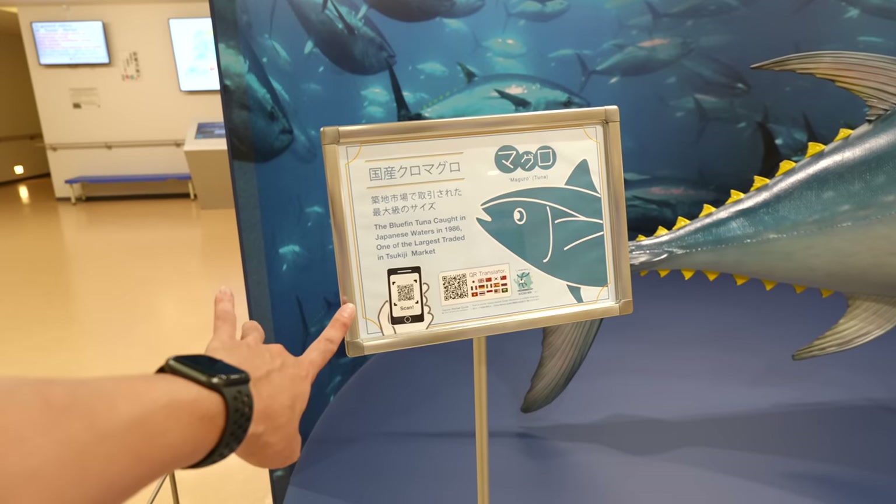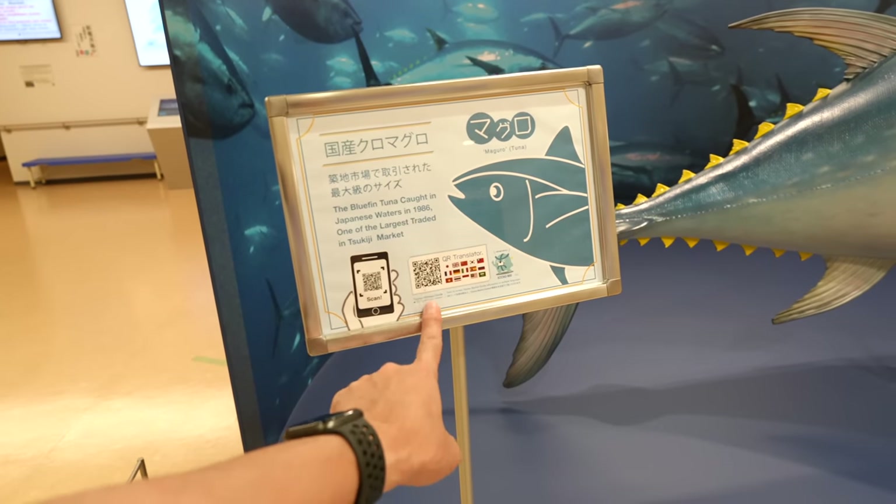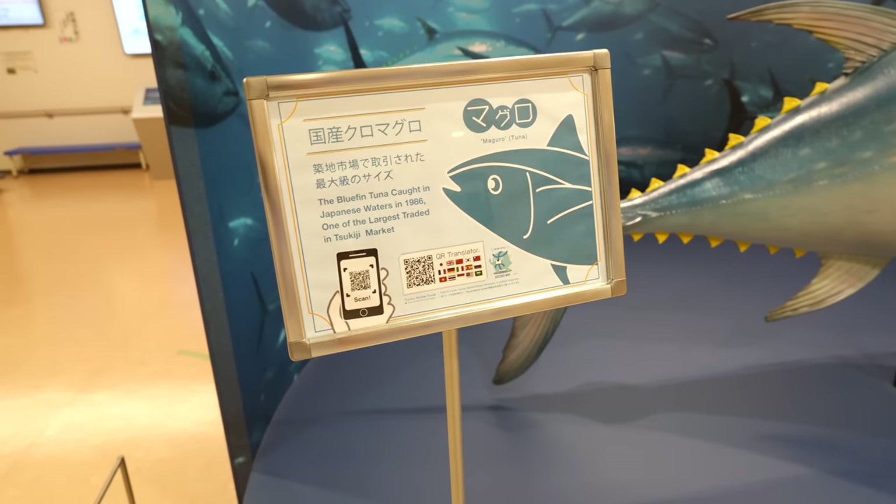Even if you don't understand Japanese, there is a QR translator over here, so maybe you can understand what it says. And this is the tuna auction place.